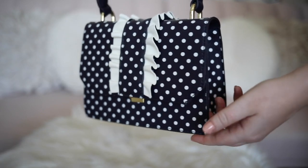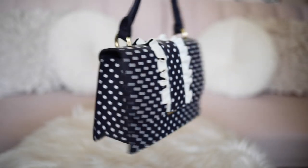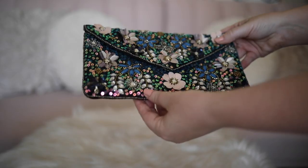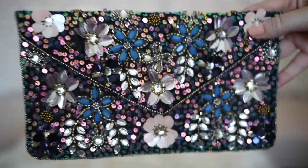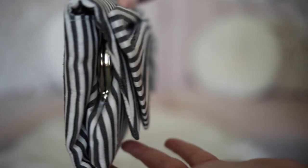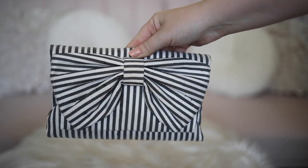This is one of the most adorable bags that I own — I love the ruffle detail with the polka dots. As you can tell, I have a thing for embellished clutches, and this one is no different; I love all the florals. This is one of my very favorite clutches — it is so cute with the stripes and I just adore the big giant bow.